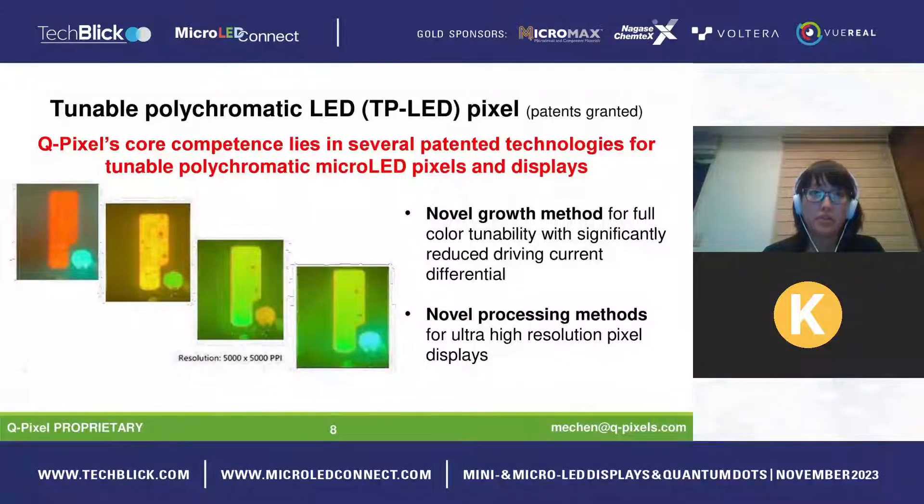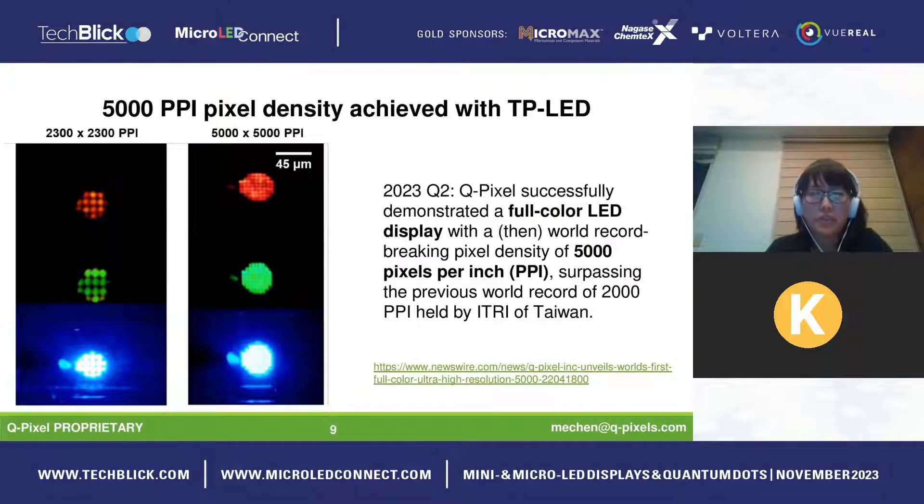At Q-Pixel, our core competence lies in several patented technologies for tunable polychromatic micro LED pixels and displays. The first is a novel growth method enabling full color tunability within the same wafer in a single monolithic growth, with a significantly reduced driving current differential — making it feasible for displays. The second is novel processing methods enabling very small pixels at ultra-high densities. Six months ago we announced the world record for a full-color micro LED display at 5,000 PPI, surpassing the previous record of 2,000 PPI held by AU Optronics in Taiwan.